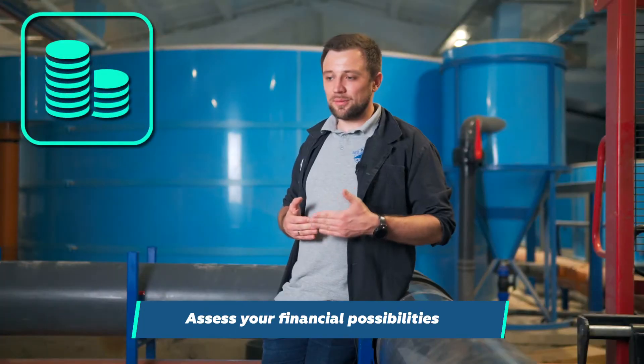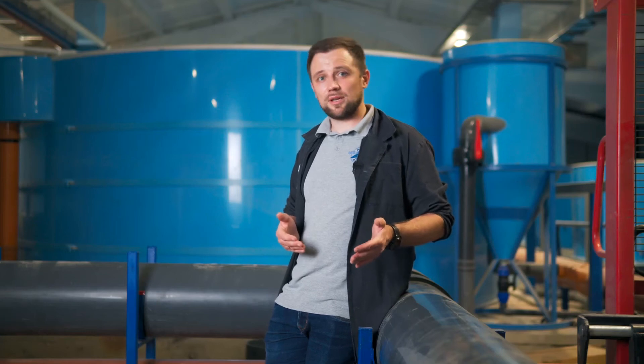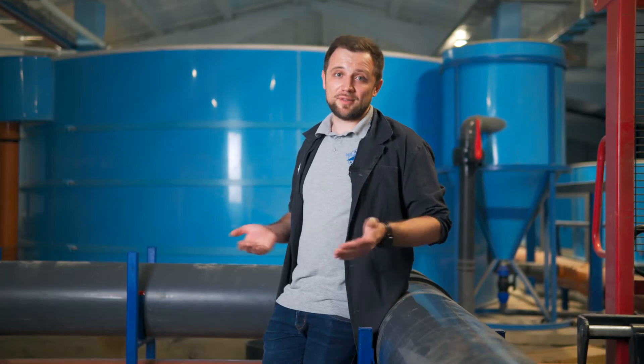Thirdly, I recommend assessing your financial possibilities — it's better to do this in advance. For example, how you are going to expand if you just put in the first production line now. You should clearly understand how you are going to develop your business afterwards. If you have a certain investor and a clear understanding of the investment amount and want to drive this business together with him in order to expand later on, that's great. If you have found a bank that has approved enough credit funds, that's also great. If you have your own funds, that's perfect. It's important to assess the possibilities in advance.